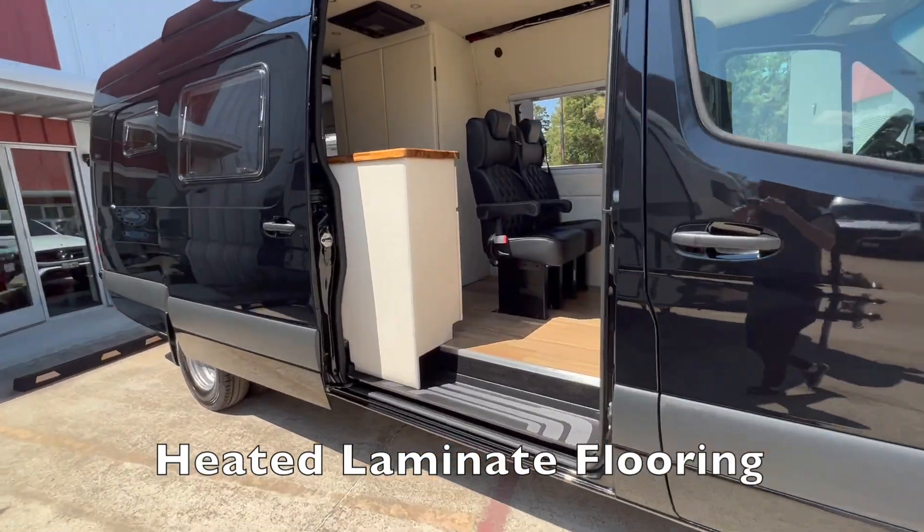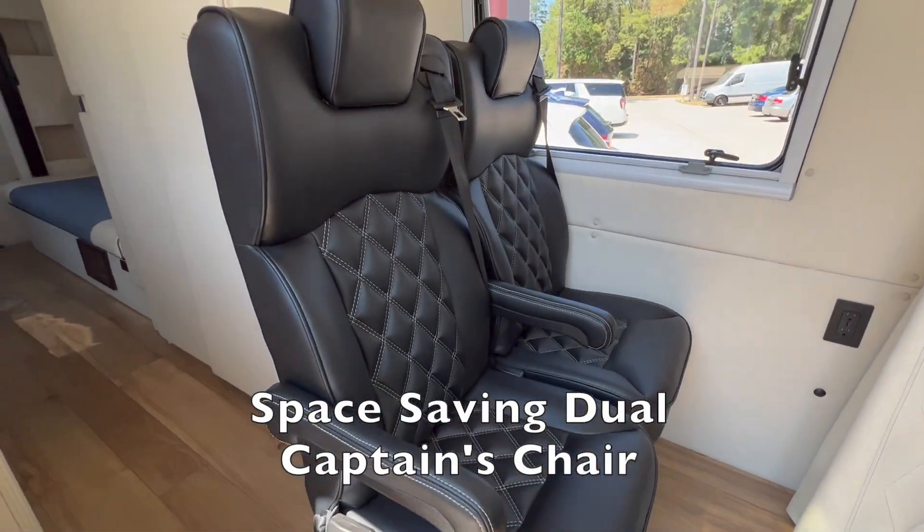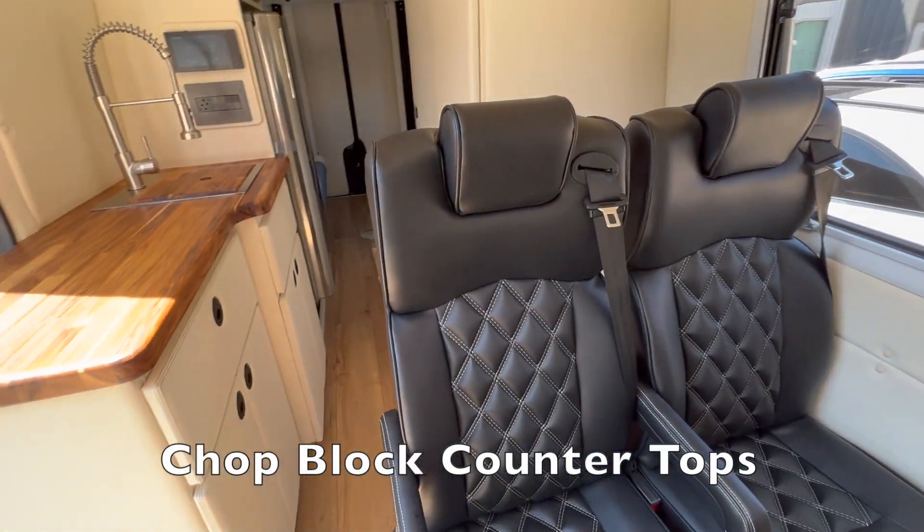Going towards the van, you can already see the heated laminate flooring, space-saving dual captain's chairs, and chop block countertops.